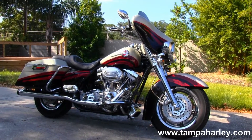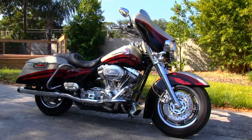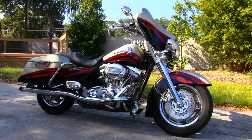We ship used bikes anywhere in the world, so check out this CVO Ultra Classic and the rest of our awesome inventory by visiting us at TampaHarley.com. We are always open 24-7, and remember to have one slick, splendid, spectacular Harley day.